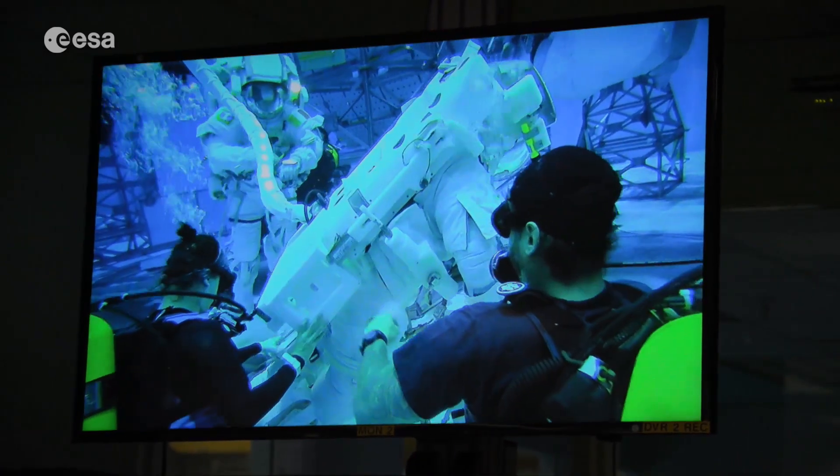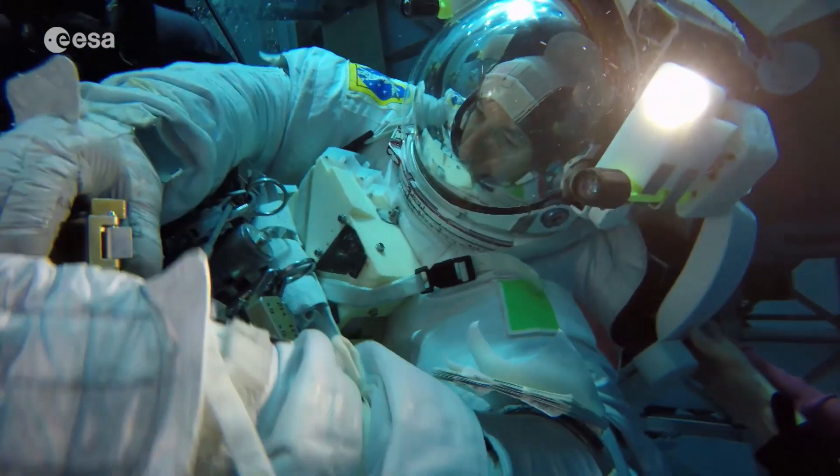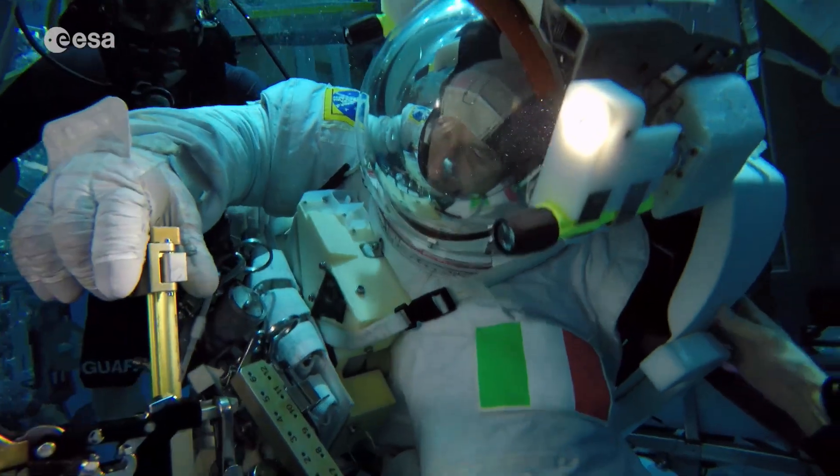This is where Luca Parmitano, who recently returned to Earth, trained for his BEYOND mission to the International Space Station.